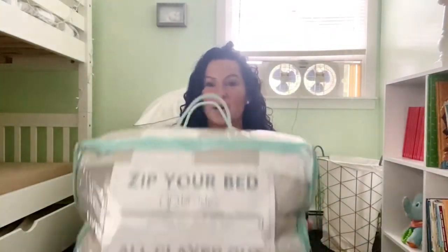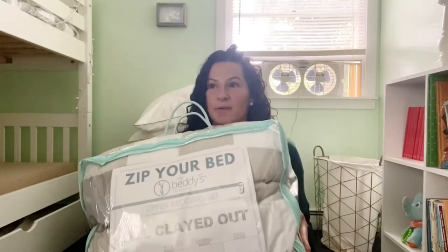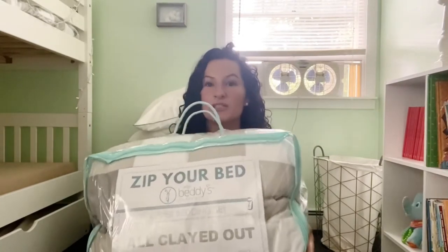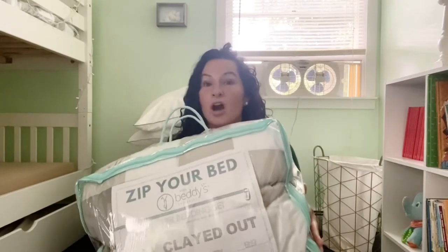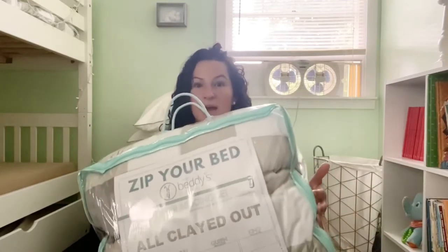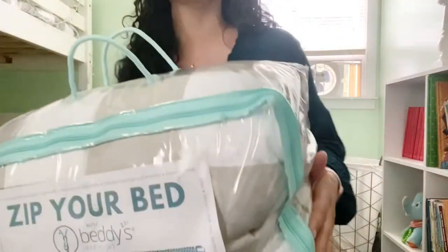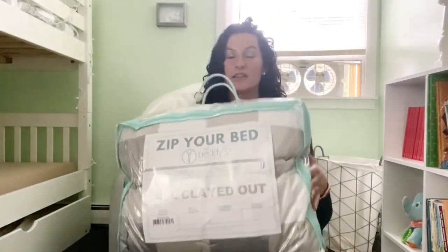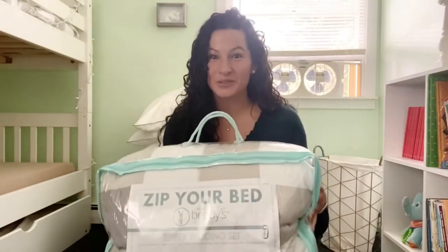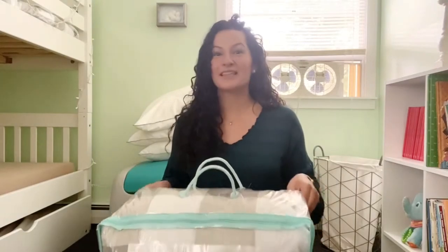So I found out about Beddies from somebody on Instagram. I was making a video about the kid's bunk bed and I didn't know what to do about comforters. So somebody messaged me and they were like, why don't you look into Beddies? I didn't know what Beddies was. And then I watched the video on the Beddies website and I was just amazed. It's a comforter that zippers closed. I couldn't believe it because making the bunk bed, especially the top bunk, that's the hardest.